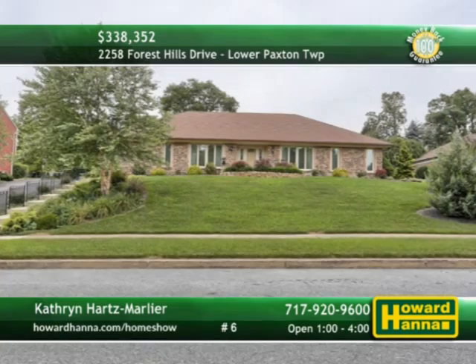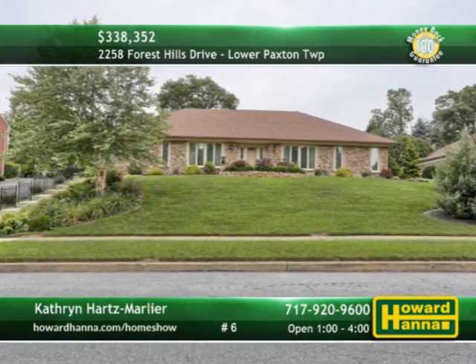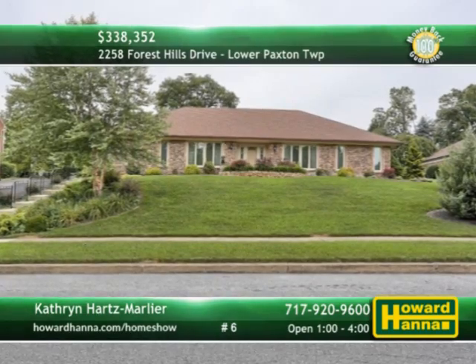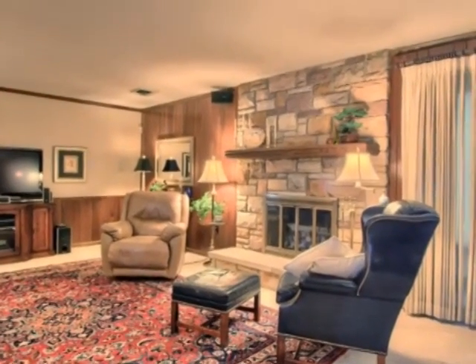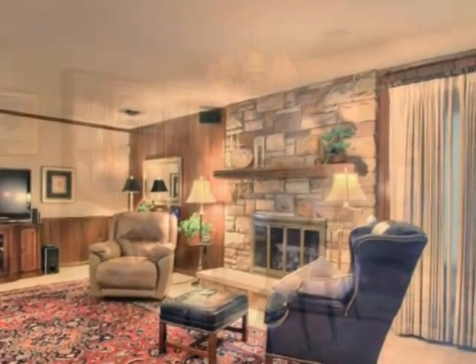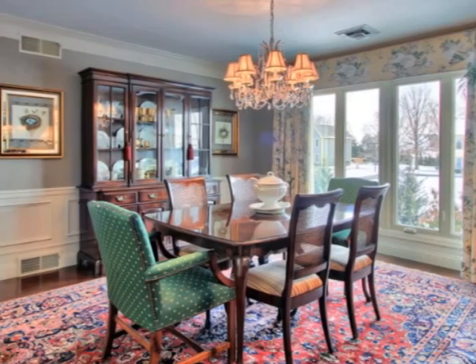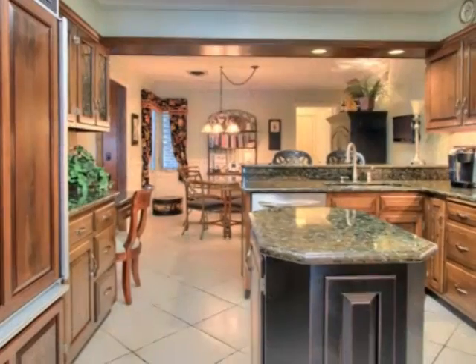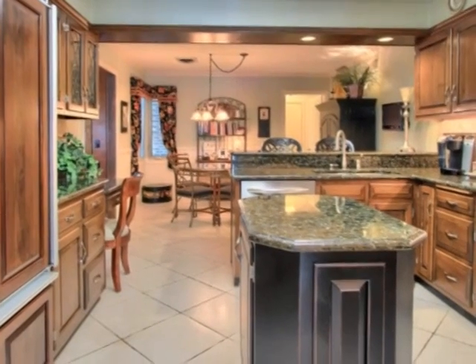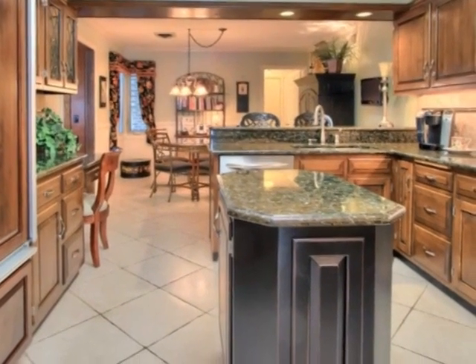A maintenance-free exterior contributes to the curb appeal of this three-bedroom, three-bath ranch, offering one-floor living in Lower Paxton Township. Neutral carpeting spreads out in front of the living room's gas fireplace, while doors lead out to a covered patio. Gorgeous cherry hardwoods support the formal dining room, whose windows frame views of a yard with new front and side landscaping. Granite countertops, stainless appliances, and ceramic tile are all on display in the giant-sized kitchen, which flows into a breakfast room.